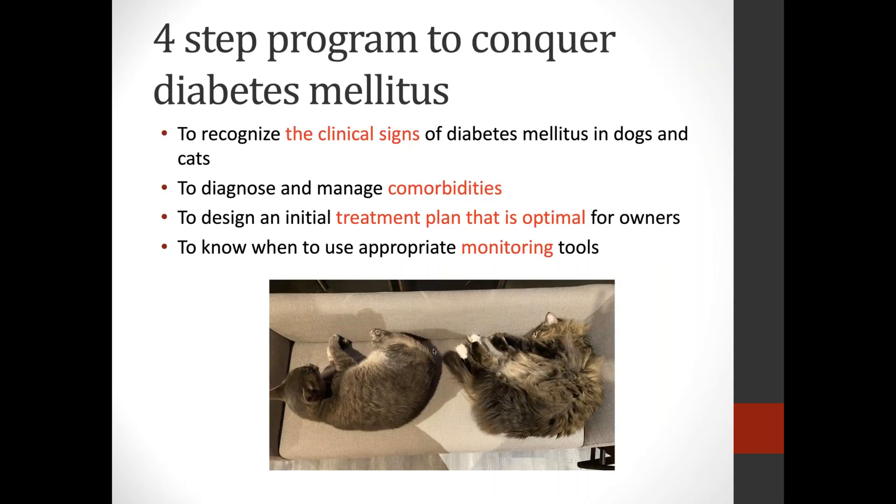Today I'd like to tell you a little bit about how I think about diabetes mellitus. I've had the great fortune to start and maintain the first and only diabetes clinic in the United States for pets. I want to share what I've learned about diabetes mellitus with you. We'll go through four steps: clinical signs, managing comorbidity, designing a treatment plan the owners can actually do, and monitoring - including continuous interstitial glucose monitoring with Libre sensors.